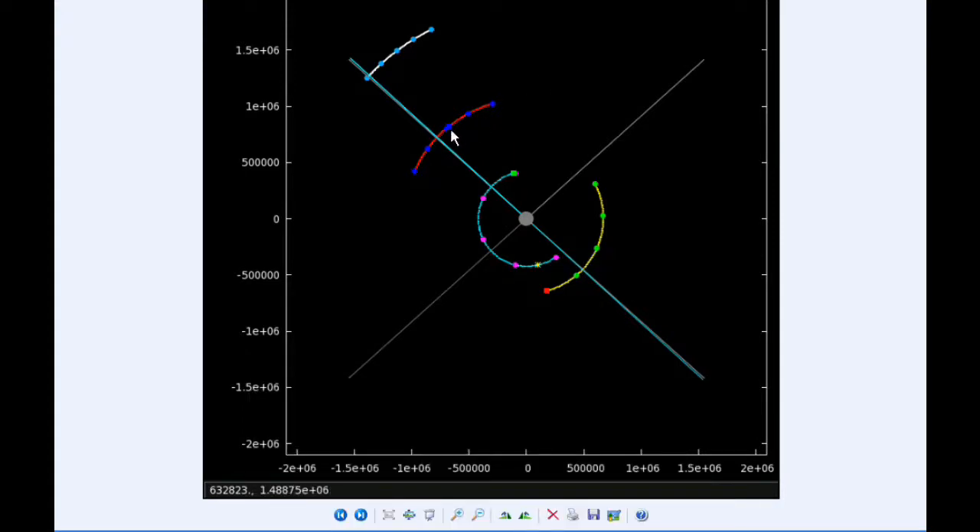At 11:35 UTC, Ganymede goes through a Parajove at a distance of 1,067,699.8 kilometers.